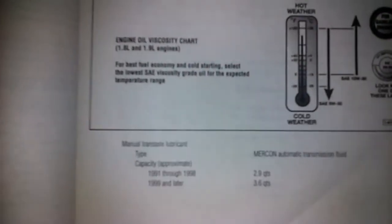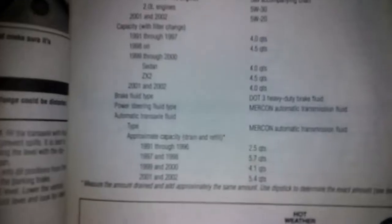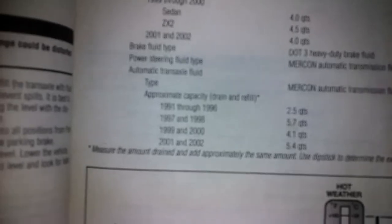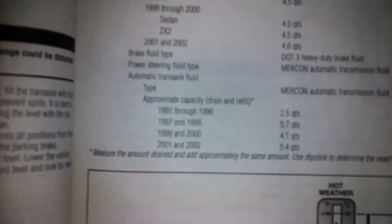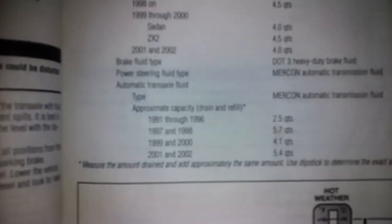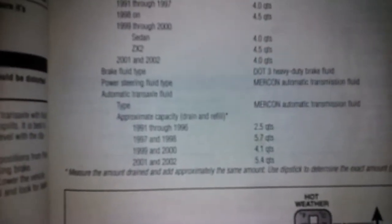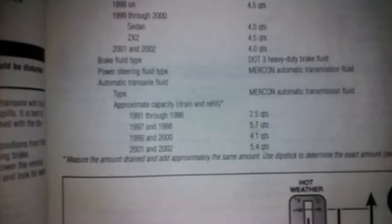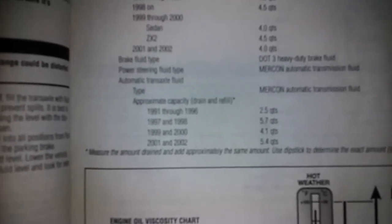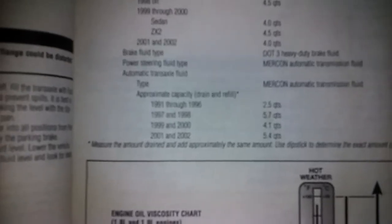From the transmission manual: '91 through '98 takes 2.9 quarts, '99 and later takes 3.6 quarts. For the transaxle, '91 through '96 is 2.5 quarts, '97 through '98 is 5.7 quarts with Mercon automatic transmission fluid, '99 and 2000 is 4.1 quarts, and 2001 and 2002 is 5.4 quarts.